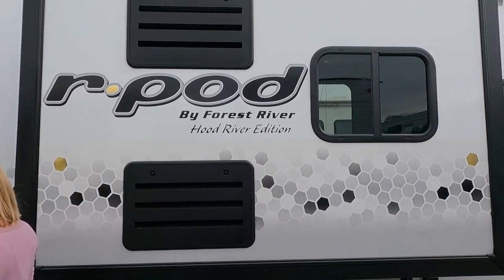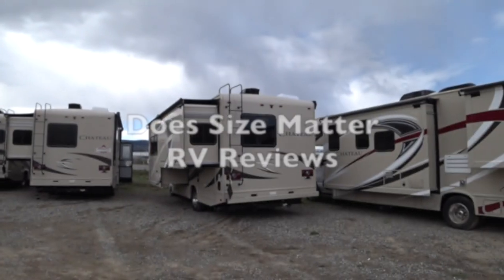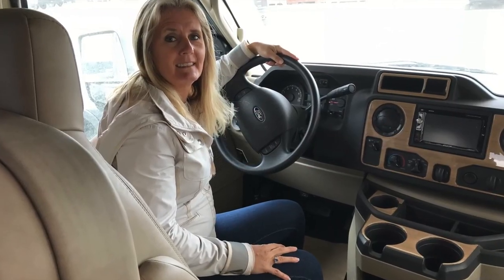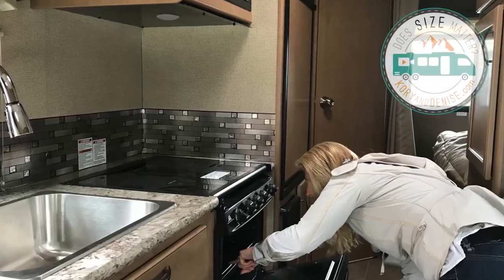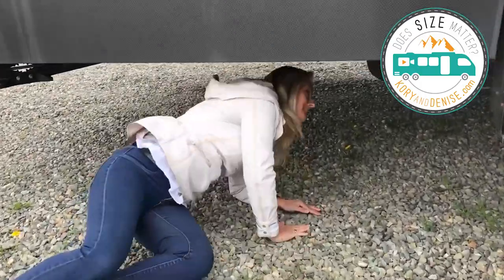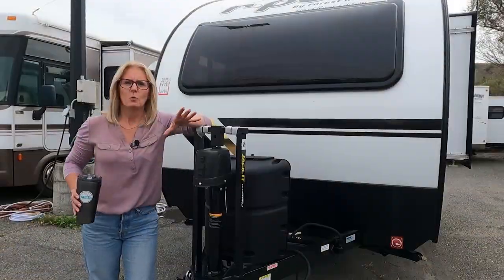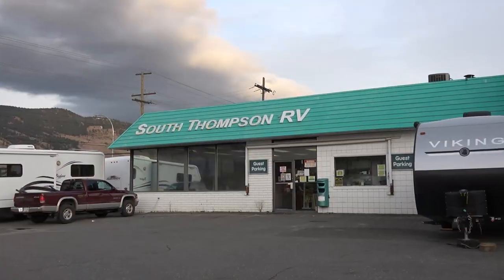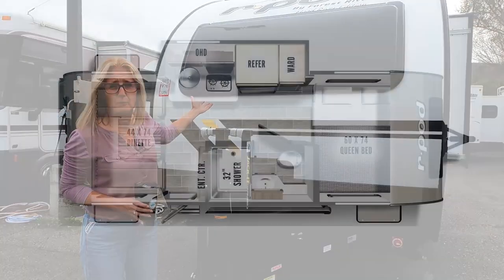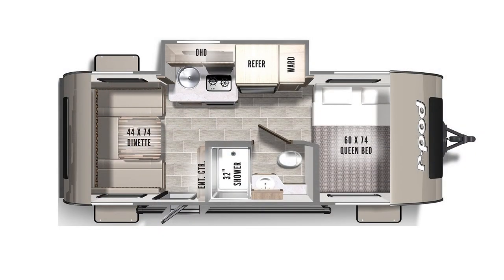Today I get to show you the 2022 R-Pod R190. Welcome back. Today we're at South Thompson RV in Kamloops, British Columbia, Canada, and they got a 2022 R-Pod in so we can't wait to show it to you.